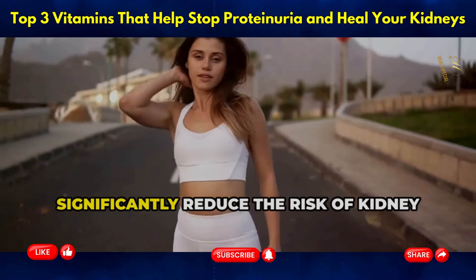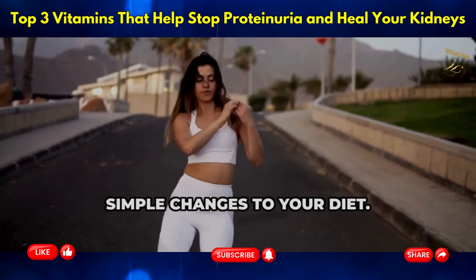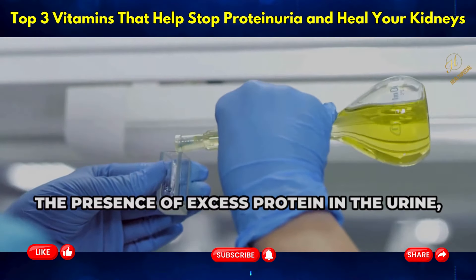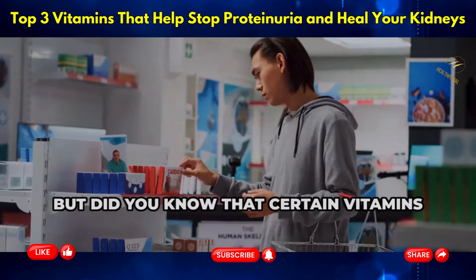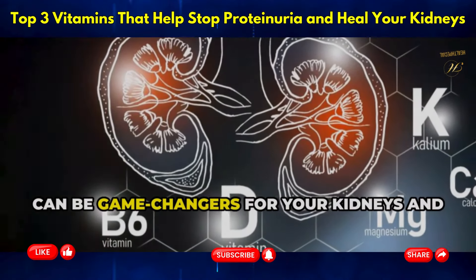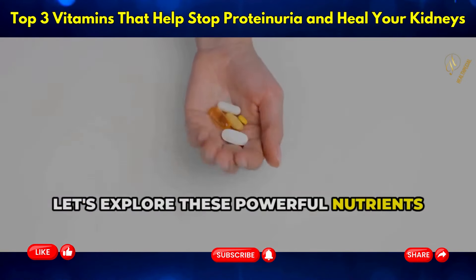Imagine a world where you can significantly reduce the risk of kidney damage and live a healthier, more vibrant life just by making a few simple changes to your diet. If you or a loved one are grappling with proteinuria — the presence of excess protein in the urine — you know how crucial kidney health is. Certain vitamins could play a key role in managing this condition.